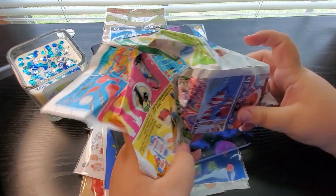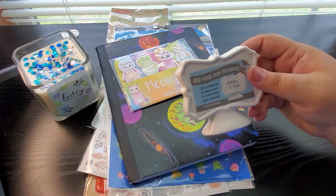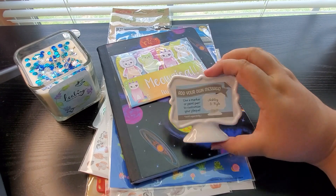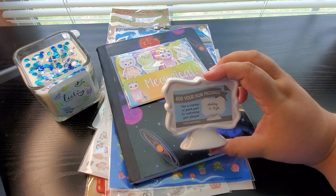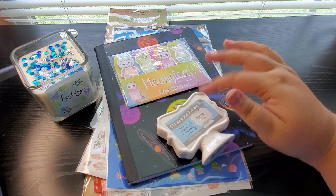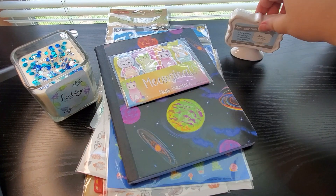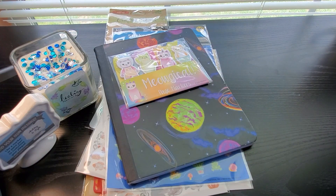Then I picked up one of these — it's called 'Add Your Own Message.' This isn't really journaling supplies, but because it said 'add your own message,' I thought it would be so cute to set on my desk and put 'Missy Journals' in it. When I make my videos, I'll have this cute little stand sitting next to my candle.